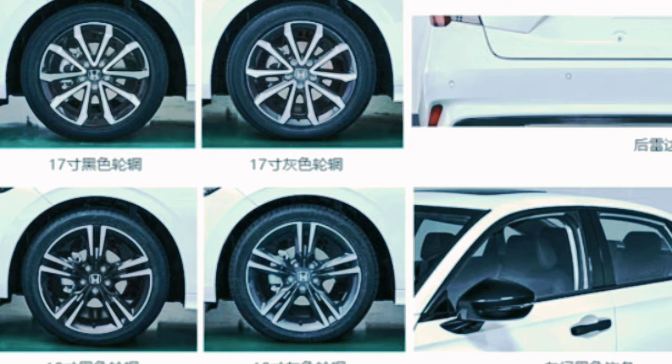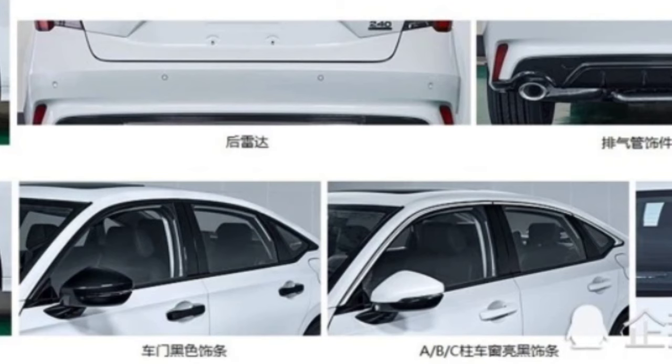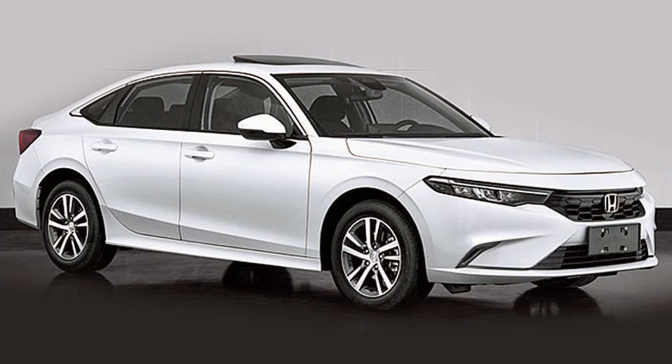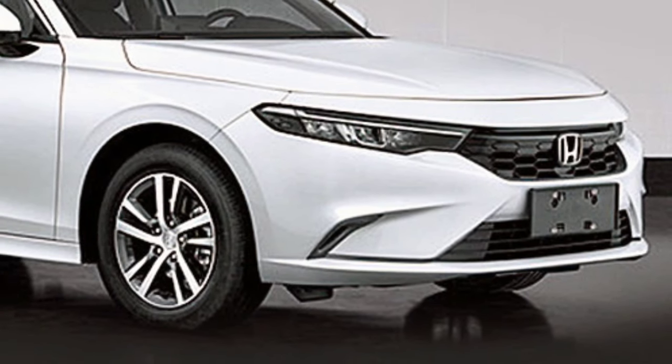The Honda Integra will be produced by Guangqi Honda in Guangzhou. Interestingly, the Honda Civic Sedan will also be available in China, produced by Dongfeng Honda in Wuhan. Offering two slightly different versions of the same car in China is a common strategy among global automakers due to their collaborations with different local companies.